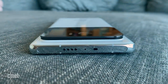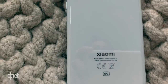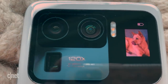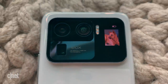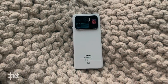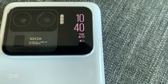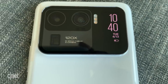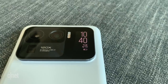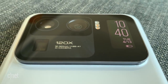One thing absent in the Mi 11 Ultra is a memory card slot for expandable storage. The camera module is composed of three rear lenses: a 50-megapixel main lens with a 1/1.12-inch sensor, a 48-megapixel ultra-wide with a 128-degree field of view, and a 48-megapixel telephoto lens. The sensor on the main camera — Samsung's GN2 — is currently the largest ever on a smartphone, and the field of view is also the widest available. It shoots 8K video on all three cameras.